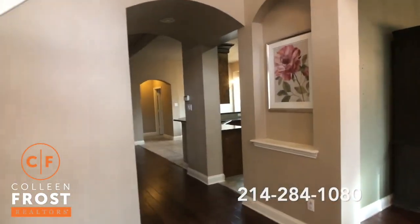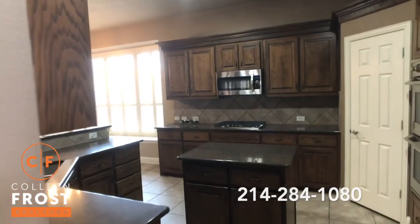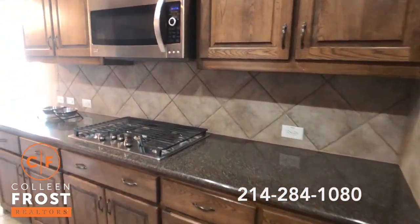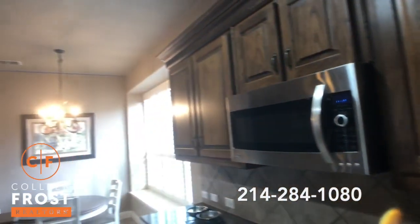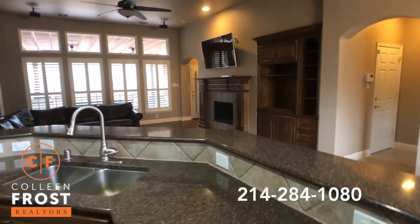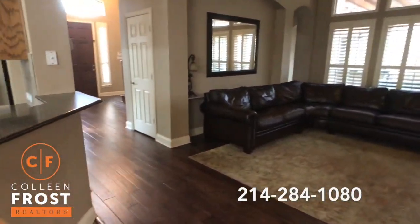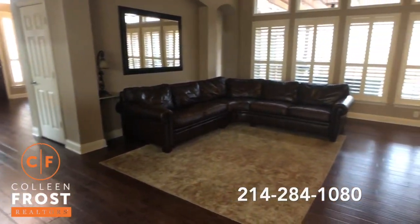Let's head down into the heart of the home, aka the kitchen. Beautiful stainless steel appliances, granite countertops, and a five gas burner cook range, open to the kitchen nook. Those beautiful hardwood floors continue all the way from the front door into the family room.